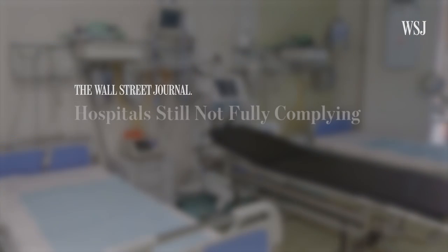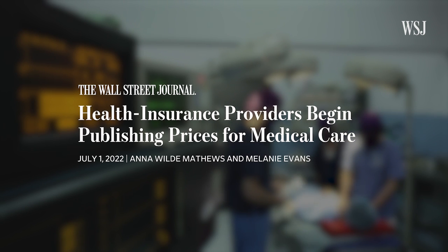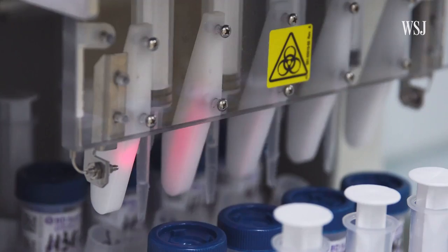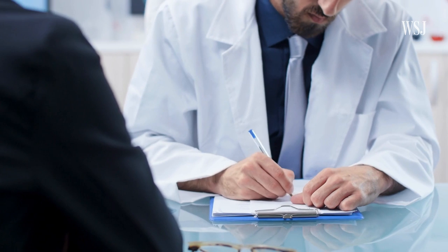Despite the federal rules requiring hospitals to make their prices public, some hospitals still haven't fully revealed their rates. On July 1st, the second phase of the federal pricing transparency effort took effect. Health insurers now have to reveal the prices they pay to all health care providers — not just hospitals, but also doctor groups, surgery centers, and labs. When the federal government created these rules, one of the ideas was to help people shop for services. The belief is that now that those prices are becoming more transparent, we'll see a narrower range of prices, because insurers and hospitals will both say they see that another party is getting a better rate and want that rate — and that will tend to narrow the big variation.